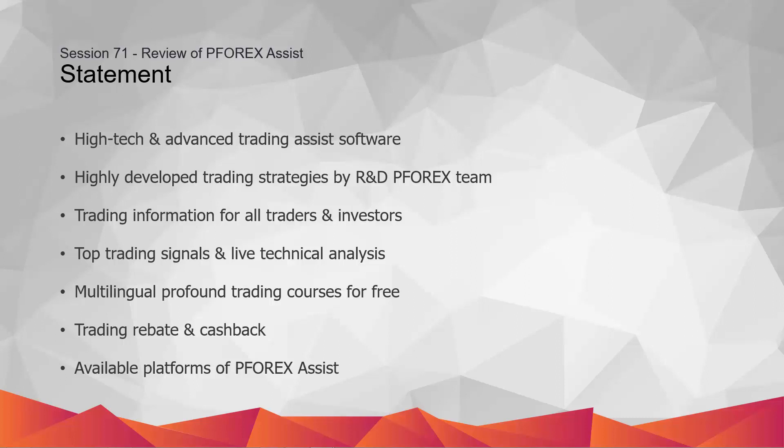P4X technical team can currently design user-friendly and cutting-edge software and applications to promote highly powerful algorithms in which services are offered.